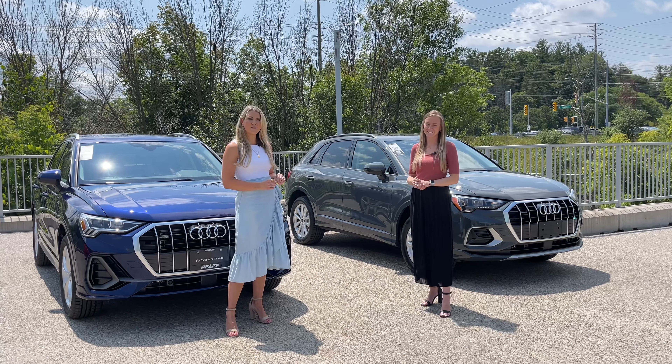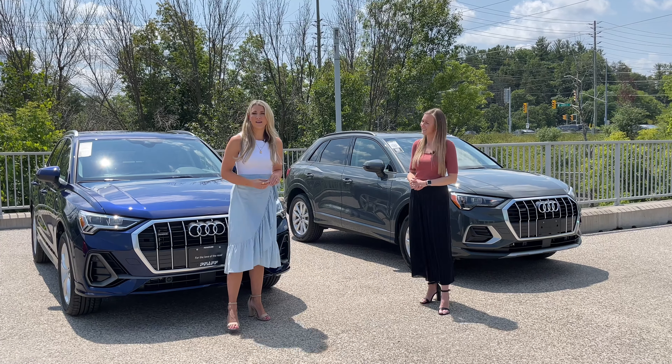Thank you so much, Shannon. Thank you to HJ Fath Audi here in Newmarket. If you have any questions, just drop them in the comments, and thank you for watching our Fath YouTube channel.